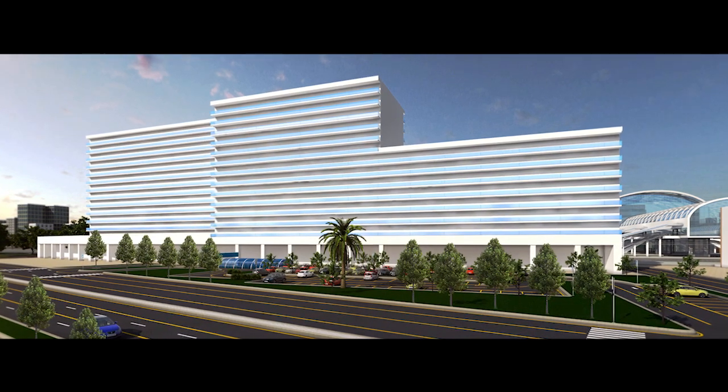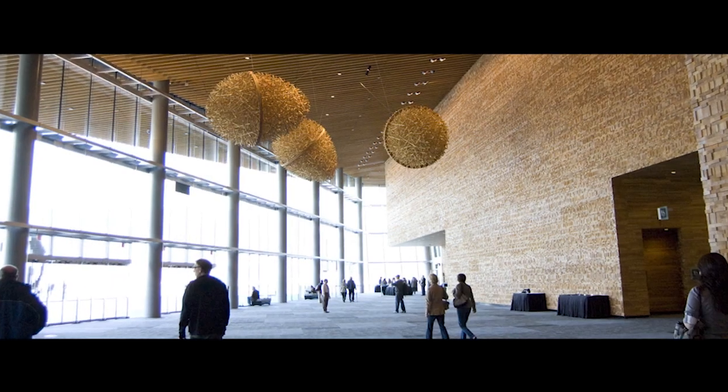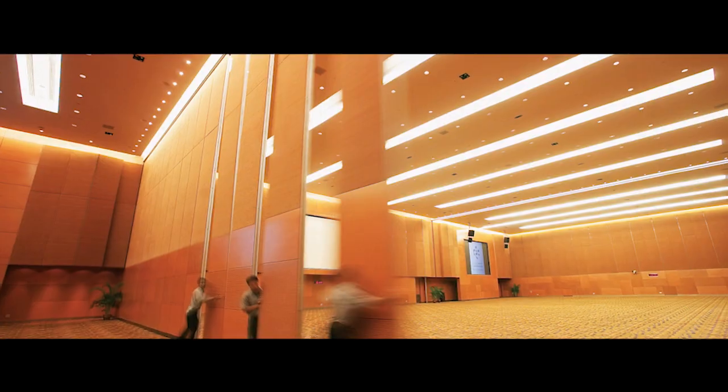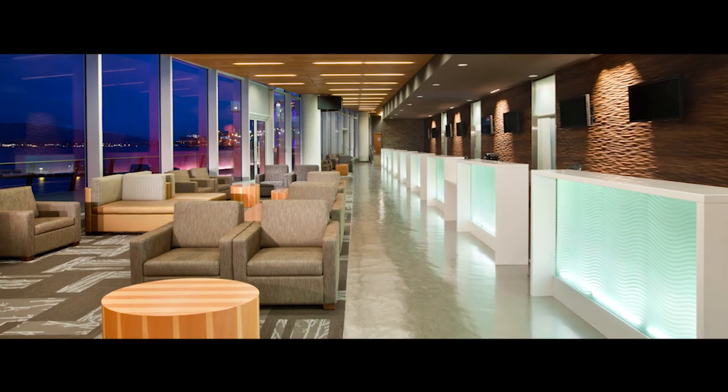Having approximately 45,000 square meters of floor area, the eastern complex will feature a grand convention center with a multi-purpose hall for around 2,000 people, banquets, seminars and conferences, exhibition and expo spaces, and high-tech facilities.